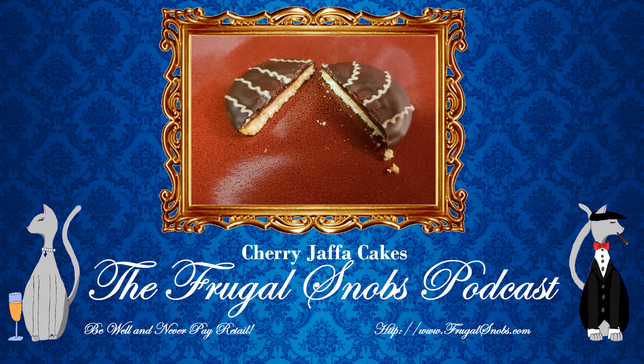So the Jaffa Cake, folks, is a small cookie or biscuit — about a quarter inch or so thick — a shortbread-based cookie with a layer of jam followed by a layer of chocolate, similar to a French Pim, if you've had a Pim. And they're about two and a half inches in diameter.